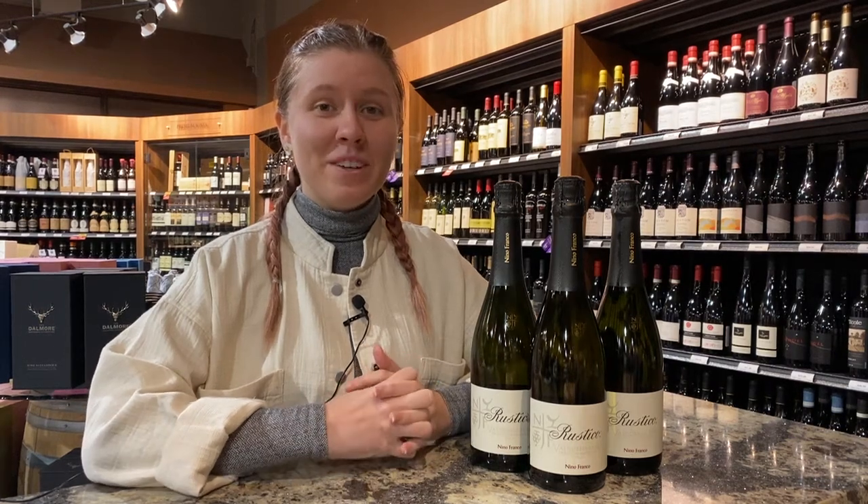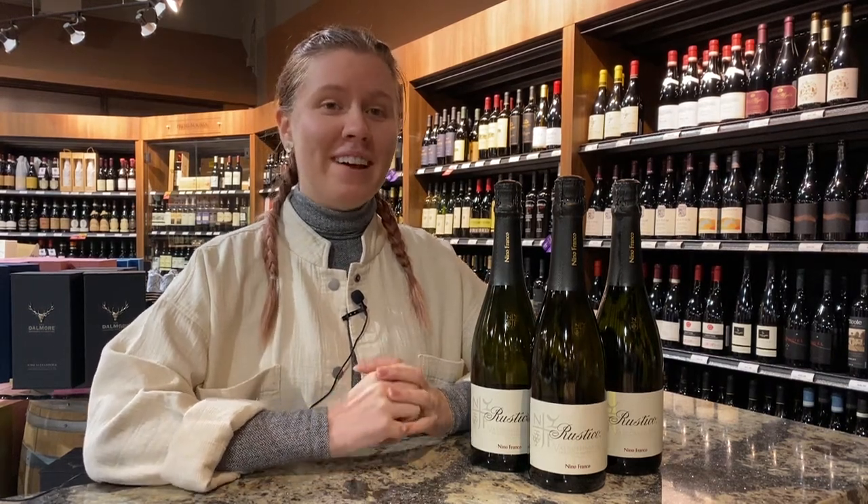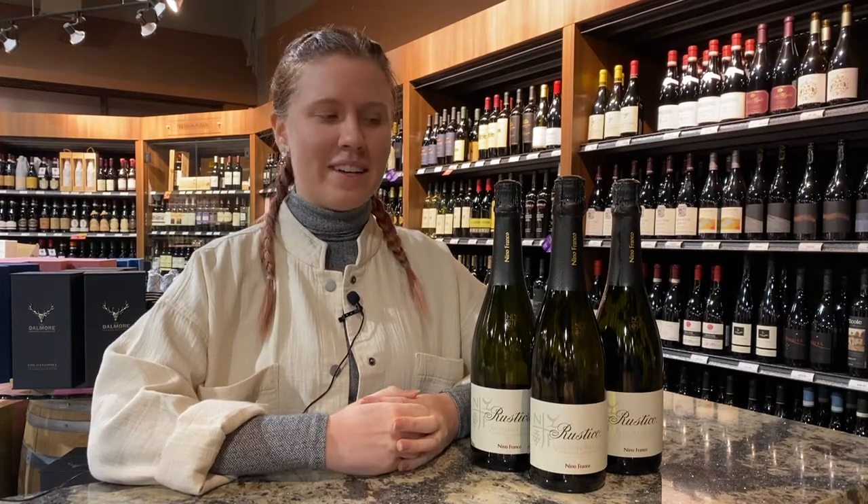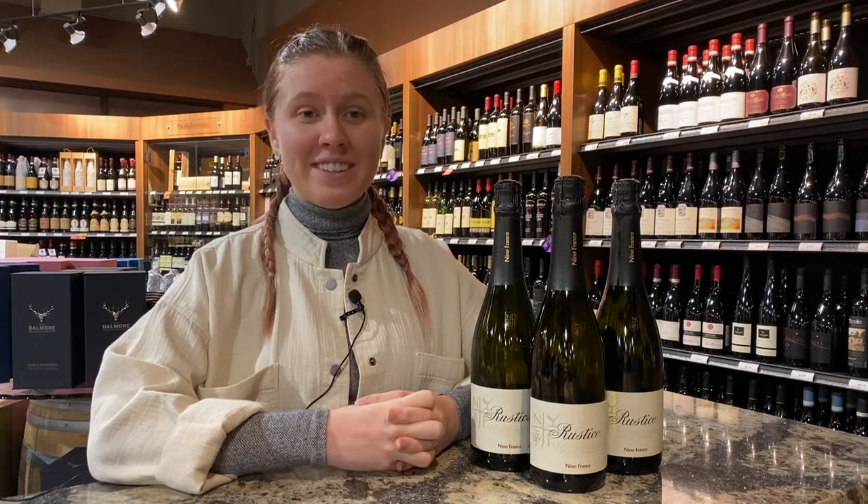Hey guys, today's a bit of a fun video. We're going to be talking about a sparkling wine. I've got the Nino Franco Rustico Prosecco. We just got a lot of boxes in and this is one of my favorite Proseccos that we carry in the store.